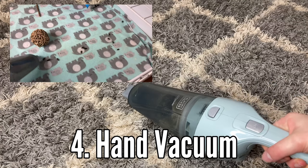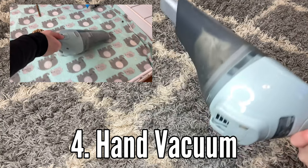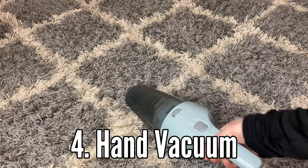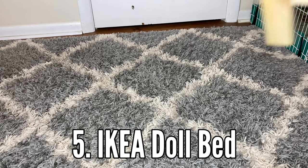Number four: hand vacuums. These are just awesome as well — they will pick up any poops, hair, and smaller hay bits. It makes the fleece look like you just cleaned them out. I highly recommend this for those who struggle with hay.